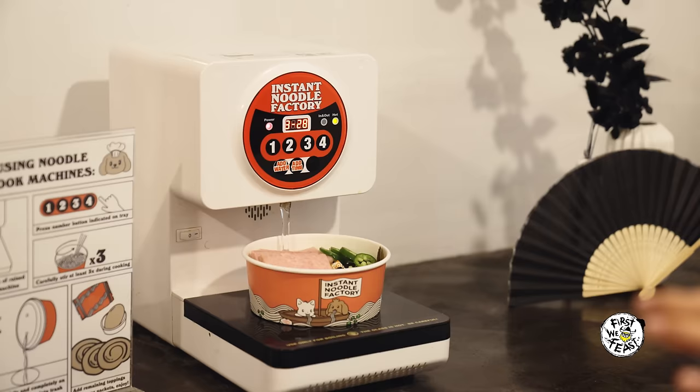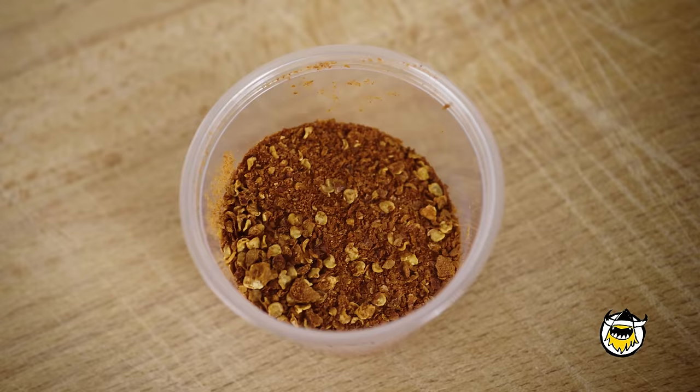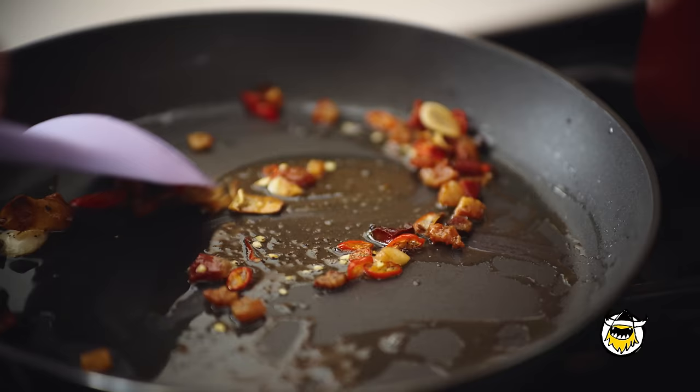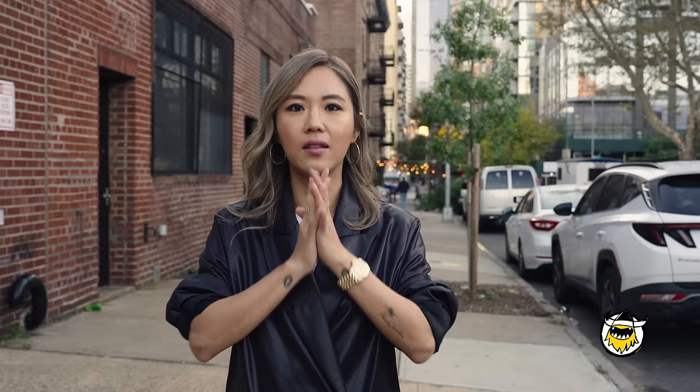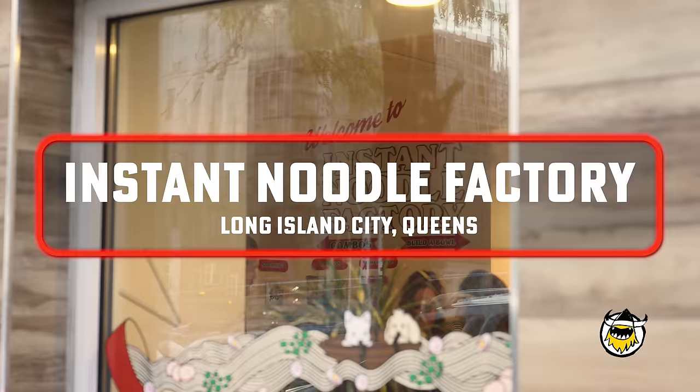Everyone loves instant noodles and has some sort of memory attached to them. There's just something so satisfying and delicious. First stop, I'm headed to the instant noodle factory. They have all different types of instant noodles, toppings, and you can make your own combos. Later I'm meeting up with Joshua Weissman at the test kitchen to taste all different types and create our own ultimate instant noodle hack.